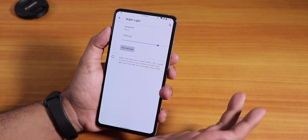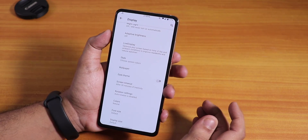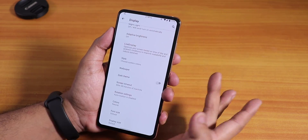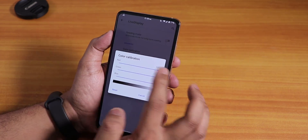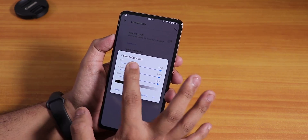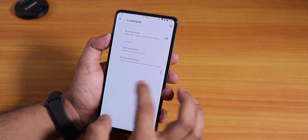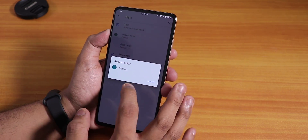In the display settings, Night Light mode is available and works fine. Adaptive brightness — auto brightness — is there and working. There is Live Display where you can control the screen RGB, hue, saturation, intensity, and contrast adjustment.